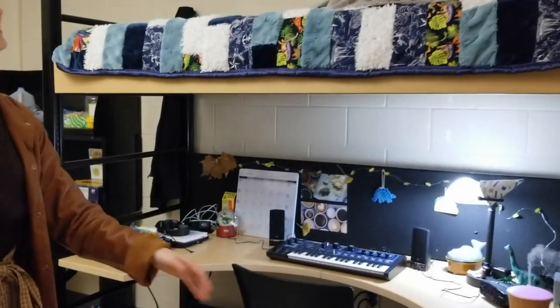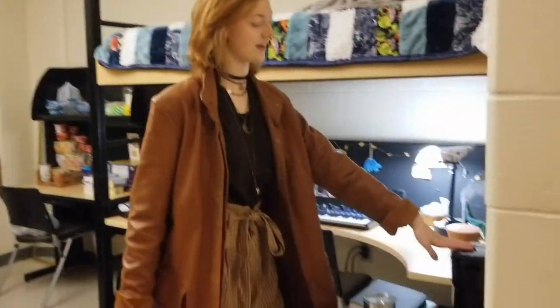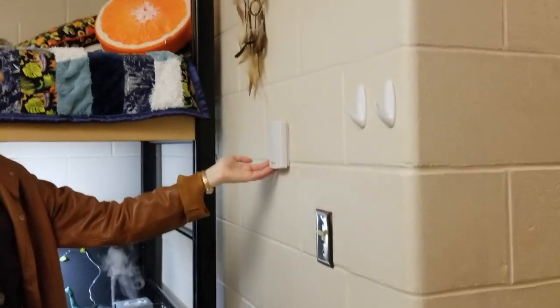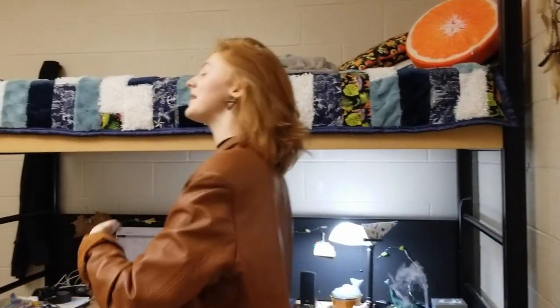Here we have the main living space. We have the fridge — there are multiple outlets so you can have mini fridges. You don't have to share a fridge; you can have two fridges. Here's my coffee maker — I love coffee. And here is the AC control. And now we have the bunk bed, which again accommodates three people.